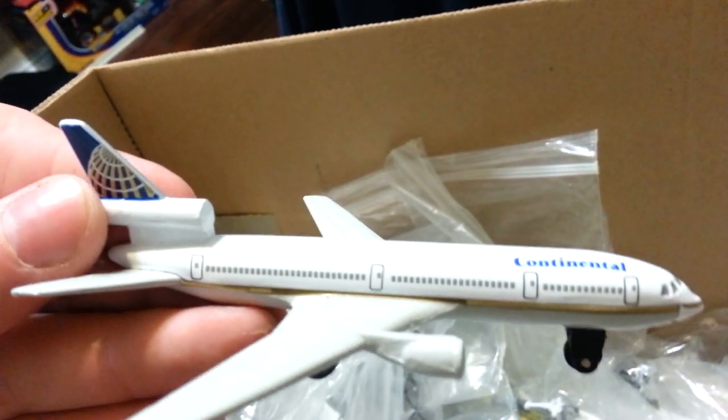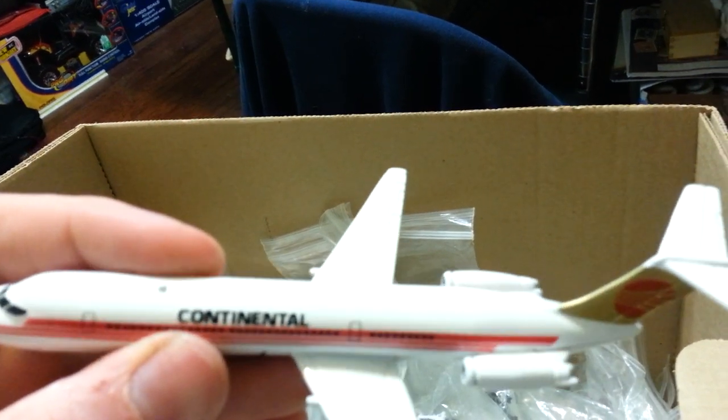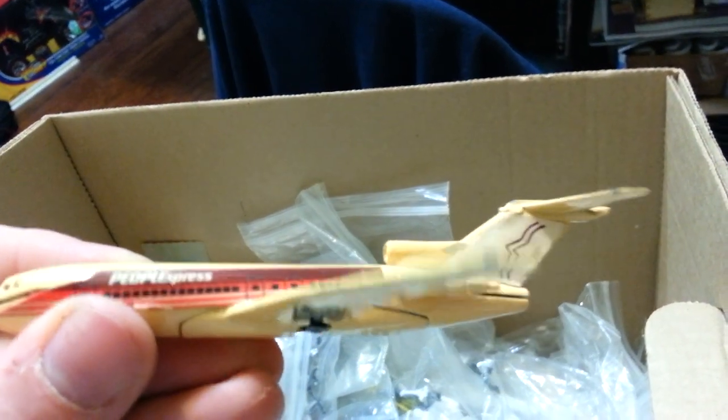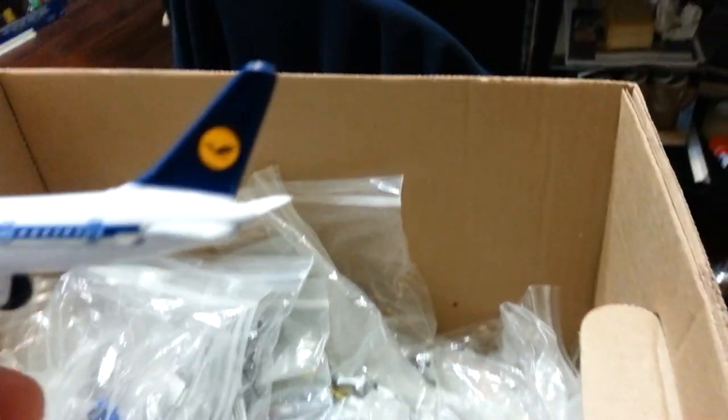Continental DC-10. And this one right here is a Continental MD-80. People Express — I think the airline may have still been flying when I got this. I like this model. And I think that's about it for the commercial planes. Oh, one more — Lufthansa, I think this is a 767.